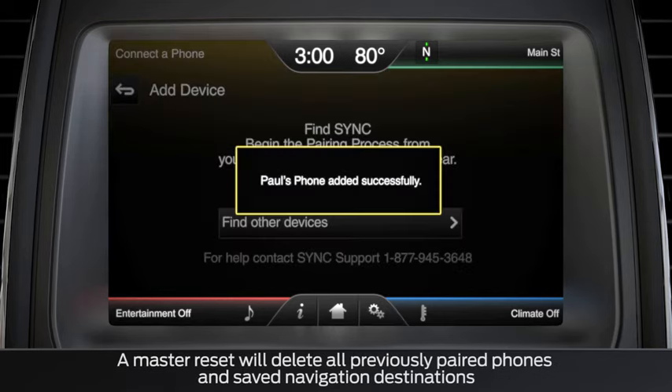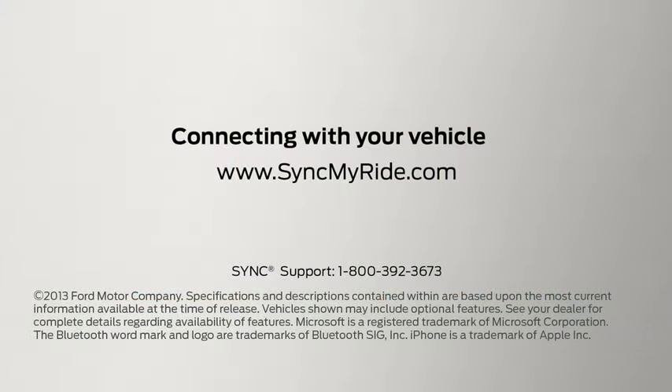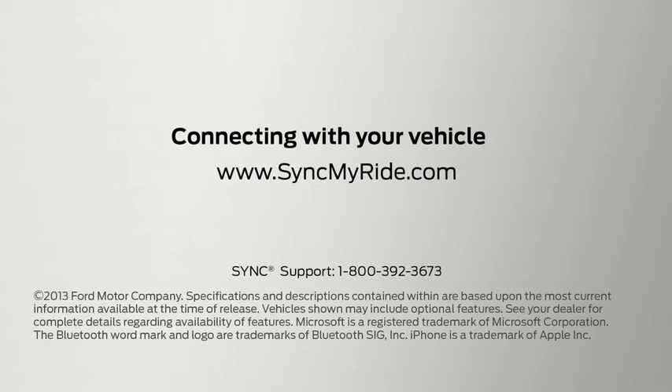If you are still experiencing issues with your system, visit your local dealer or call SYNC Support at 1-800-392-3673. Any questions? Go to SyncMyRide.com.